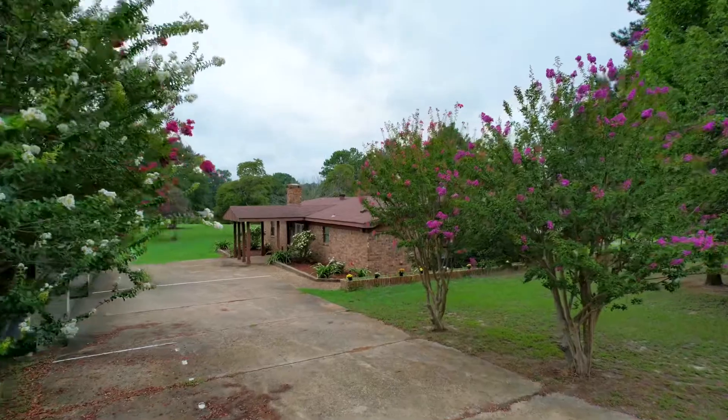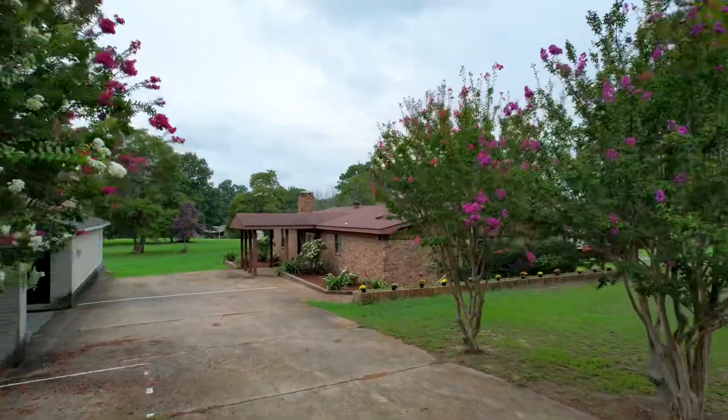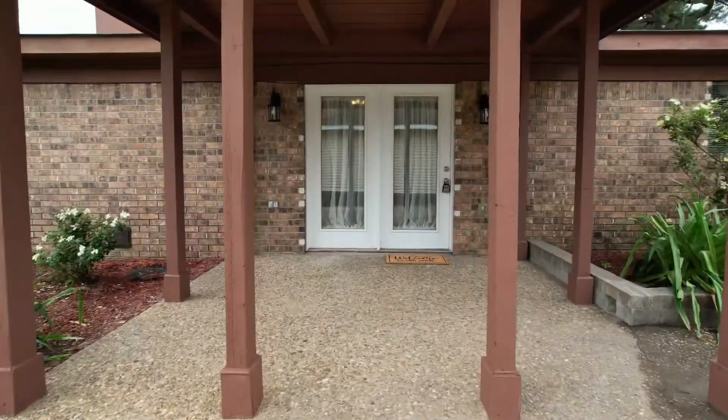From the wonderfully oversized driveway and the covered front porch, you're welcomed inside with brick tile floors and original wood panel accents.